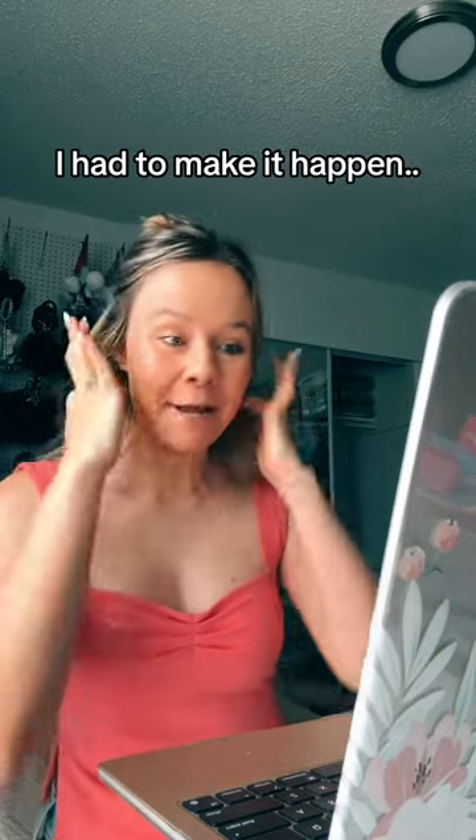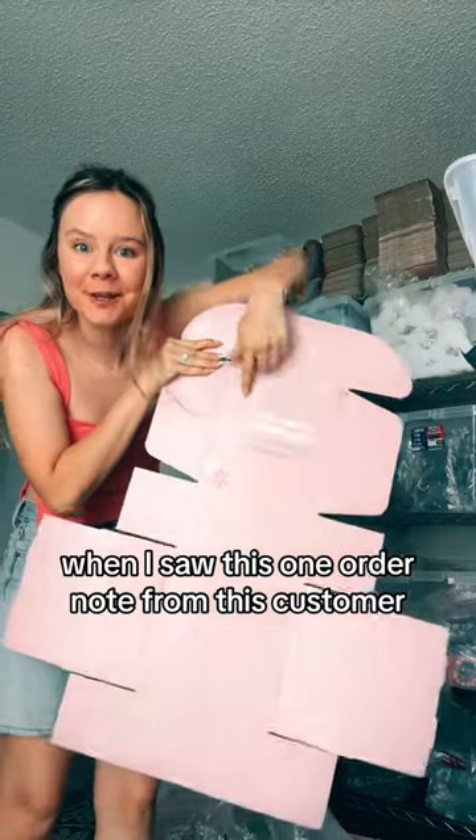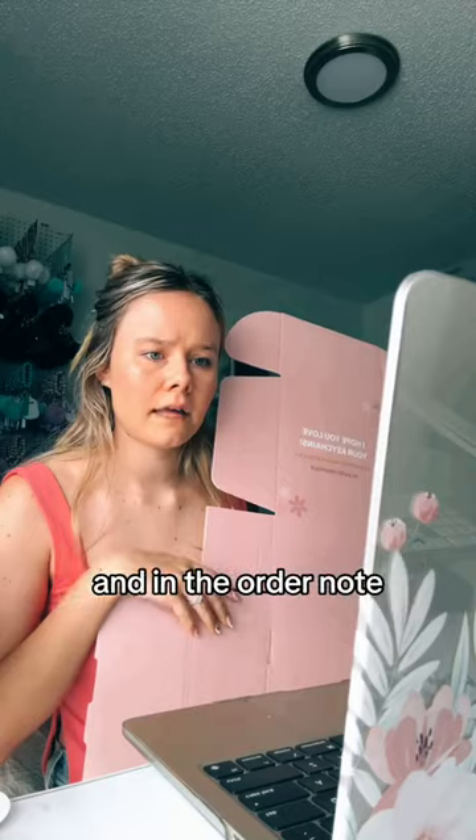This customer asked for a green keychain — I had to make it happen. So last night, I was up till midnight packaging orders when I saw this one order note. This customer ordered one of my $85 mystery boxes, and in the order note,